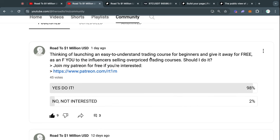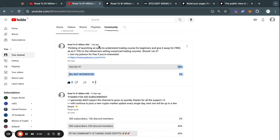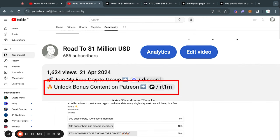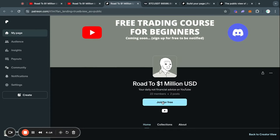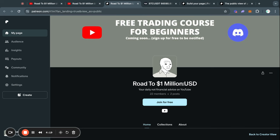Recently I asked you guys if you're interested in a free trading course and 98% of you said yes. So if you are interested in getting access to that trading course for free, then you should click the second link in the description of today's video. Once you get on this page, you simply click on join for free right here, and then you will get access to the trading course for beginners as soon as I launch the first videos.